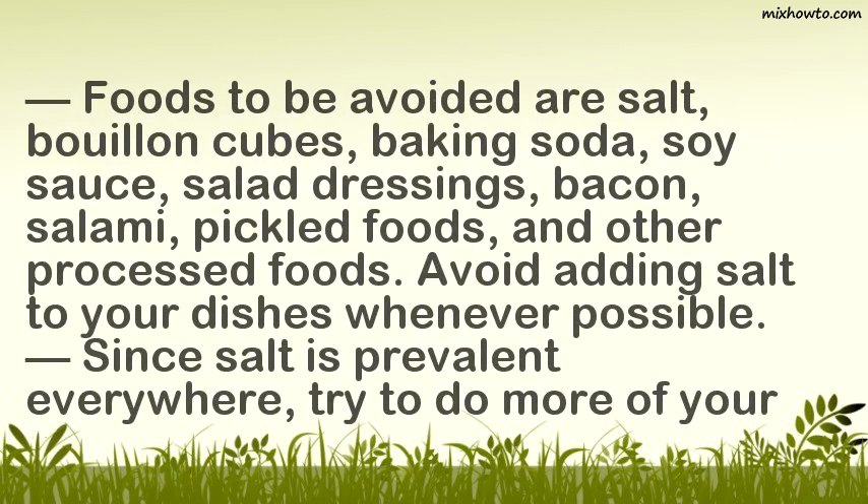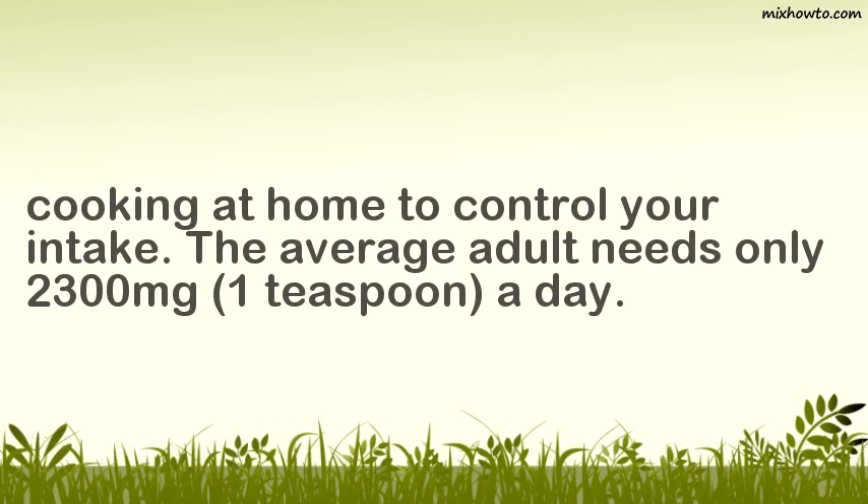Foods to be avoided include salt, bouillon cubes, baking soda, soy sauce, salad dressings, bacon, salami, pickled foods, and other processed foods. Avoid adding salt to your dishes whenever possible. Try to do more cooking at home to control your intake. The average adult needs only 2,300 mg — about 1 teaspoon — per day.